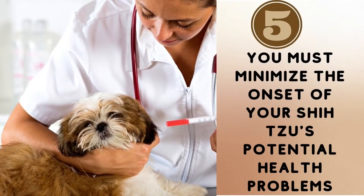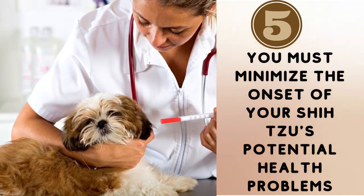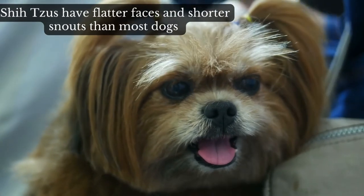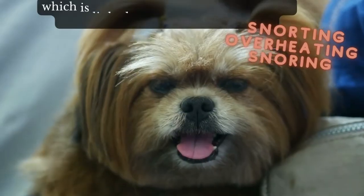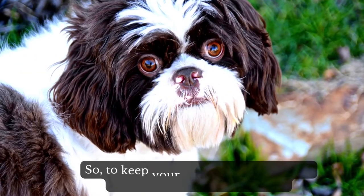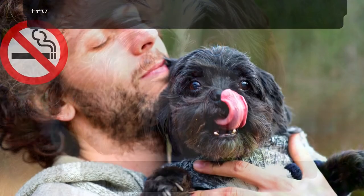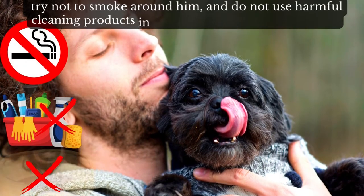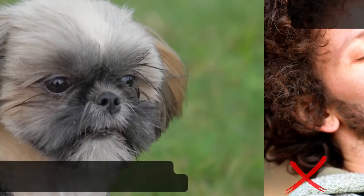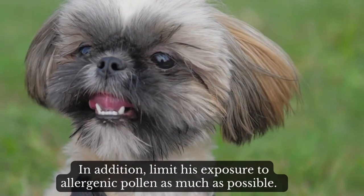Number 5: you must minimize the onset of your Shih Tzu's potential health problems. Shih Tzus have flatter faces and shorter snouts than most dogs, which is linked to breathing problems such as snorting, overheating, and snoring. So, to keep your Shih Tzu from getting respiratory problems too soon, try not to smoke around him, and do not use harmful cleaning products in his vicinity or on his accessories. In addition, limit his exposure to allergenic pollen as much as possible.